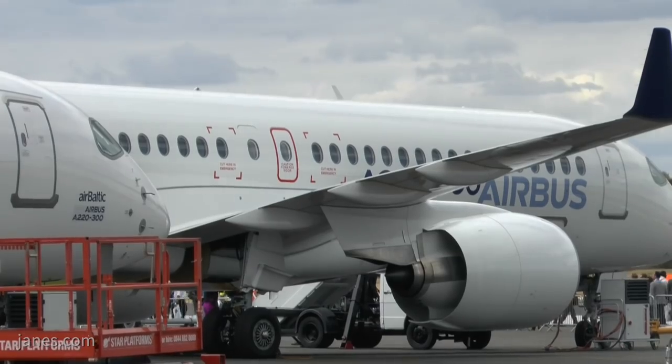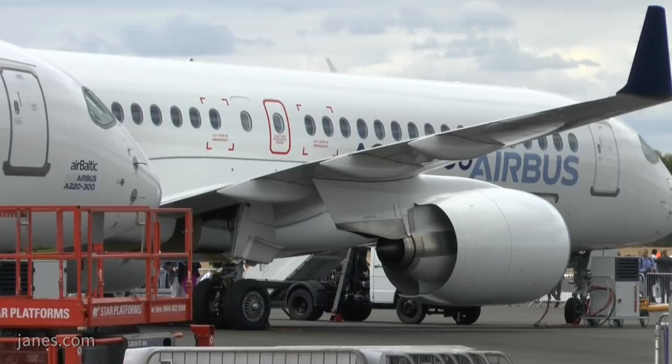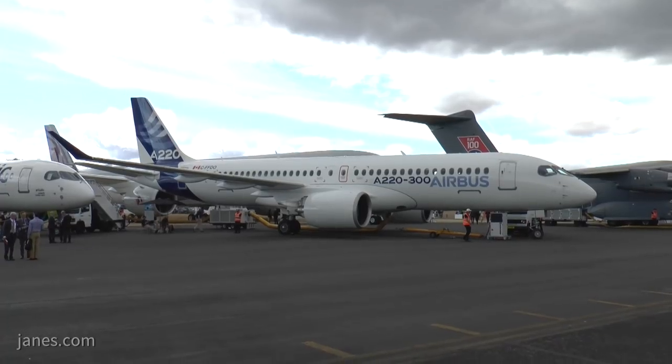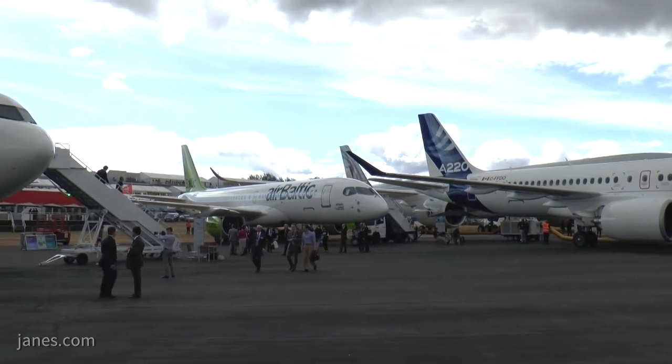Subscribers will recall the dispute between Bombardier and the American government and Boeing last year over the C-Series sold to Delta Airlines — getting into trouble over subsidies. That situation has moved on quickly: Airbus bought effectively the rights to the C-Series, and just two weeks ago Airbus announced the aircraft would no longer be called the C-Series but the A220. You can see two examples here — one for AirBaltic and one from Airbus itself — showing how quickly Airbus moved on the marketing front to badge this Bombardier aircraft as part of its own family.